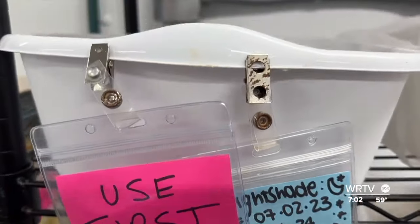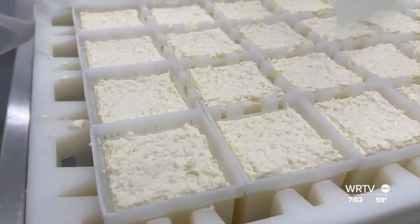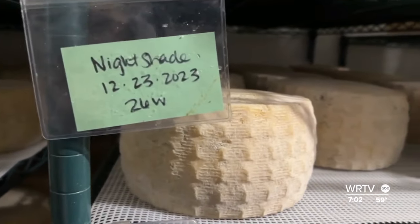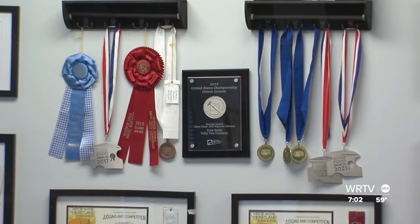We have about 15 different cheeses, from fresh cheeses to short, soft, ripened cheeses, even all the way up to long-age cheeses that are harder cheeses. Our trillium cheese is our number one selling cheese. It has won awards not only in the United States, but in Italy and in Spain.